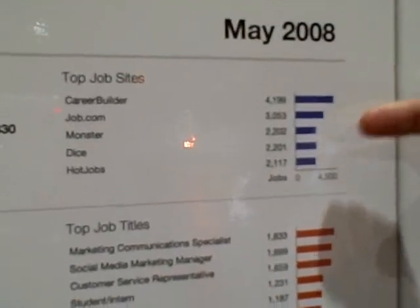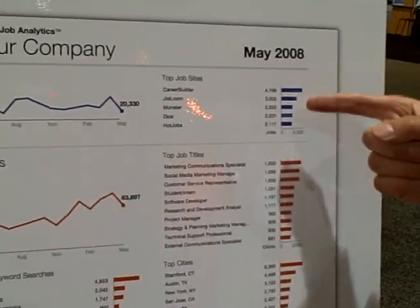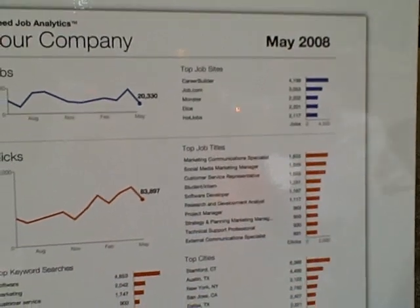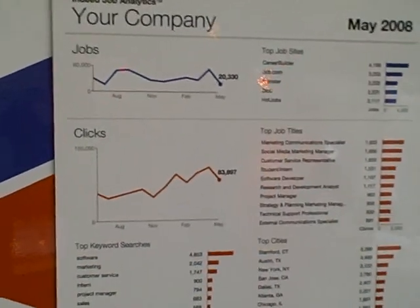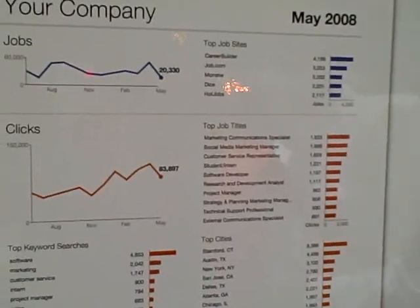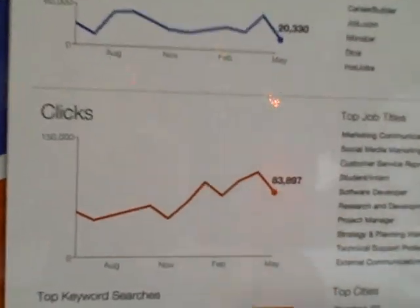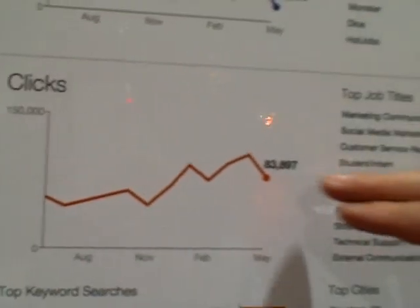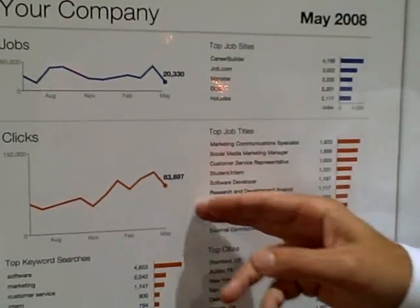It also shows the top job sites where those jobs exist. In this case, CareerBuilder is number one, Job.com is number two, Monster is number three — those are your top job sites where your jobs are located. We also show traffic here. This is traffic from Indeed, the total number of clicks, and the trend over the last year. 83,897 is the number of clicks in May.